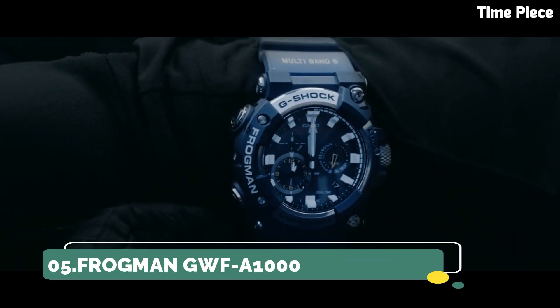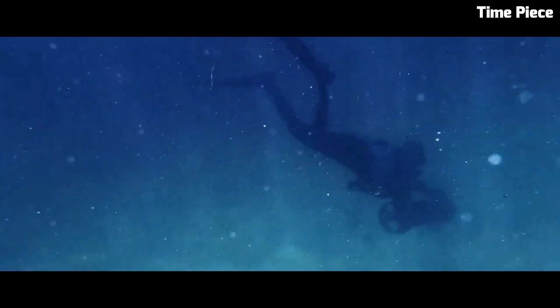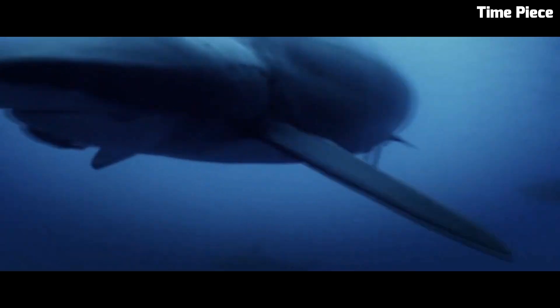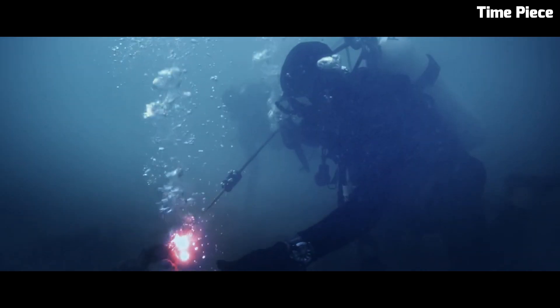Number 5: Casio Frogman GWFA-1000. The Casio Frogman GWFA-1000 is a highly sought-after timepiece, boasting cutting-edge technology and iconic design. Part of Casio's G-Shock line, it's engineered for ultimate toughness. Its carbon-core guard structure ensures exceptional durability while maintaining a lightweight feel.